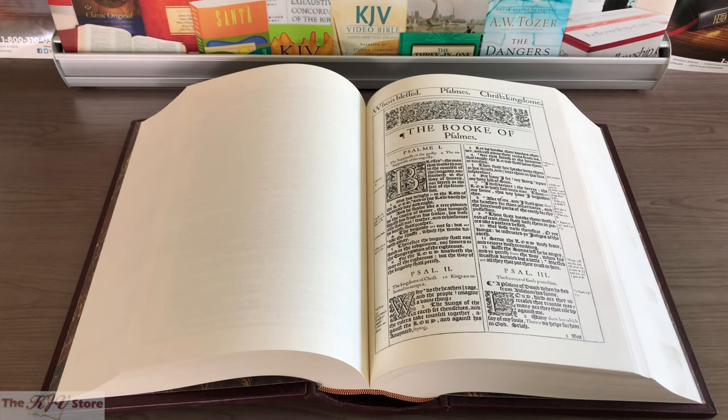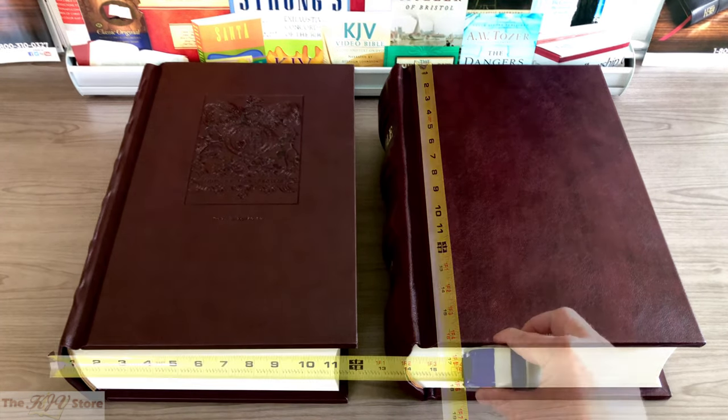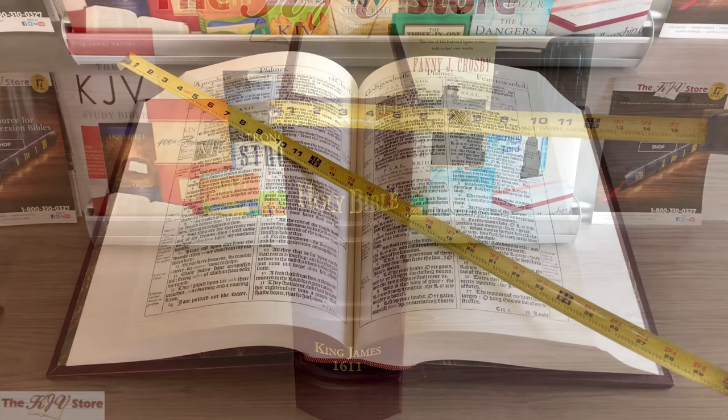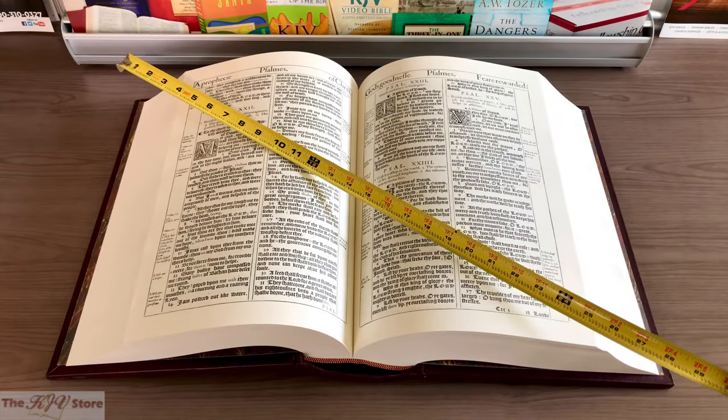Each edition is more than a facsimile — it is a masterpiece. Measuring the exact size of the original 1611 printing, an enormous 17½ inches tall including its slip case, 12½ inches wide, and 5½ inches in thickness. When this magnificent Bible is open, the full spread is roughly 30 inches when measured corner to corner, like a television.